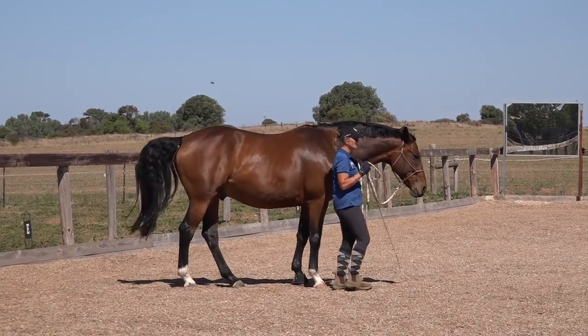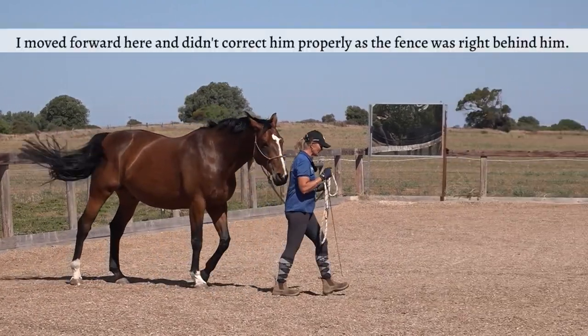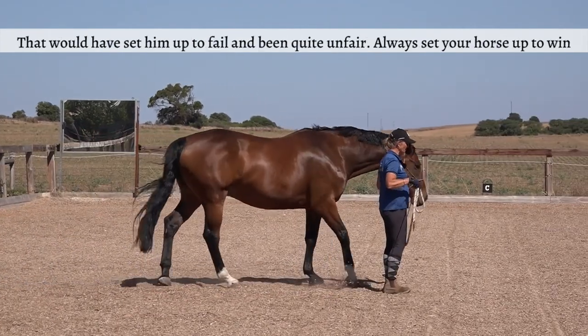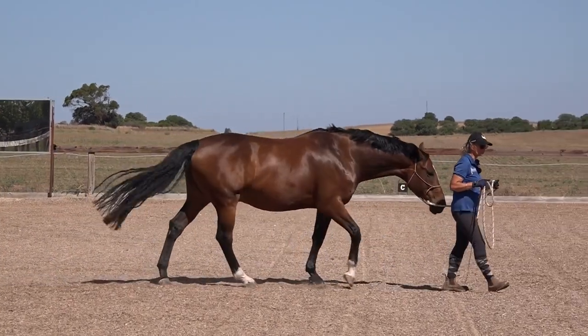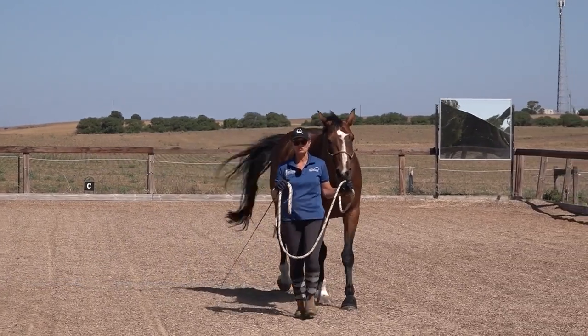If I go backwards, he should go backwards too. Rebel was a little bit daydreaming there — this is training happening as you see it. So he should go backwards as well. Your horse has to understand your body language.